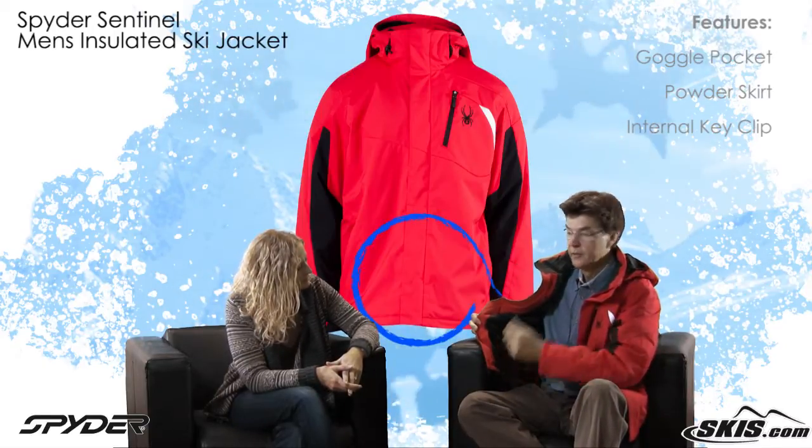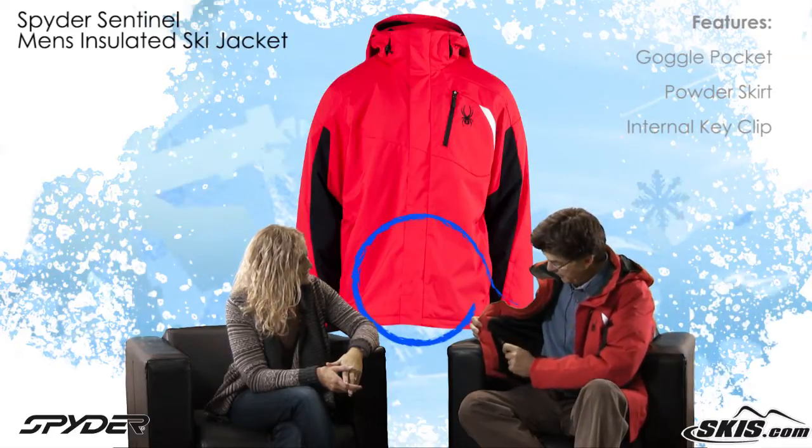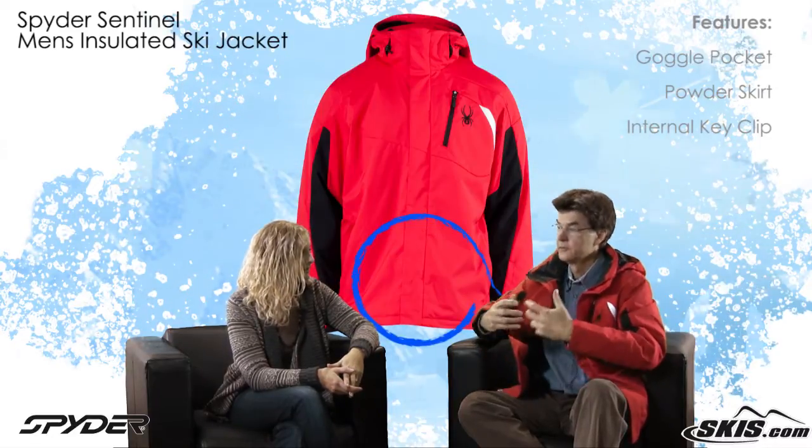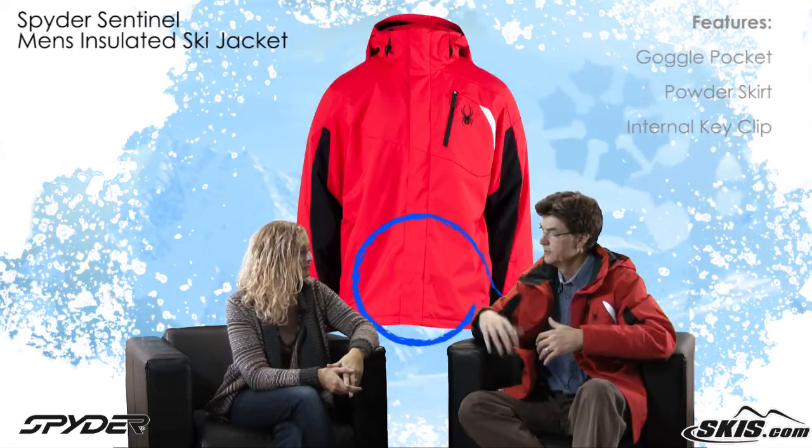And then, a powder skirt. The powder skirt keeps the snow out if we're lucky enough to ski on a day where we've got some deep snow. But also, it's a means of controlling temperature inside the jacket — you get a little more air, a little less air. So it's another temperature control.